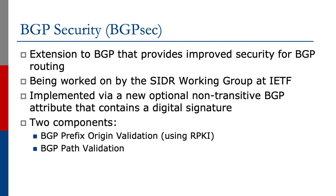BGP-sec is an extension to BGP that provides improved security for BGP routing. This is being worked on by the SIDR working group at the IETF, and is implemented via a new optional non-transitive BGP attribute that contains a digital signature. The two components are BGP prefix origin validation using RPKI and BGP path validation.